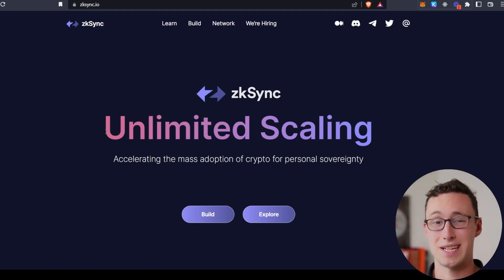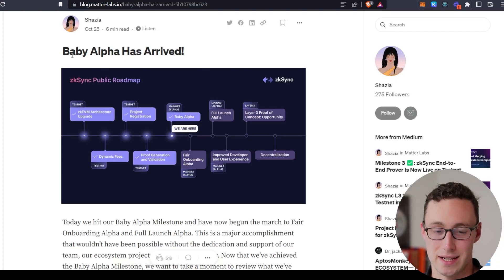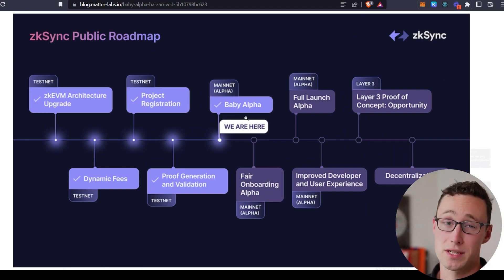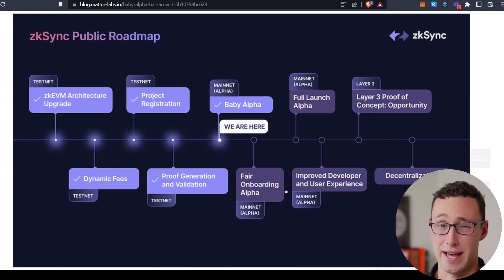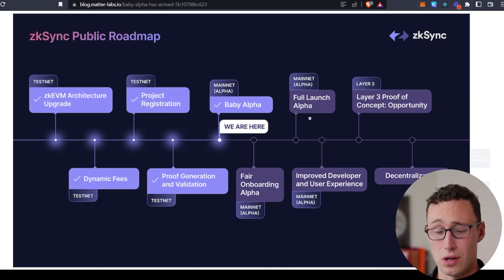So why exactly are we talking about this now? Just this week, ZK Sync launched its baby alpha phase — as you can see in this diagram, this is the first phase of their mainnet. You can't access the ZK Sync 2.0 mainnet right now, but in a bit we'll talk about how you can access the 1.0 mainnet. This is the first phase in which they are testing out their new ZK Sync 2.0 mainnet. Later this year they will be launching their Fair Onboarding mainnet, where pre-approved applications will be able to launch. The full launch will come either at the end of this year or early next year when anyone can launch an application on ZK Sync. You can see their continued plans for the future right here on this roadmap.